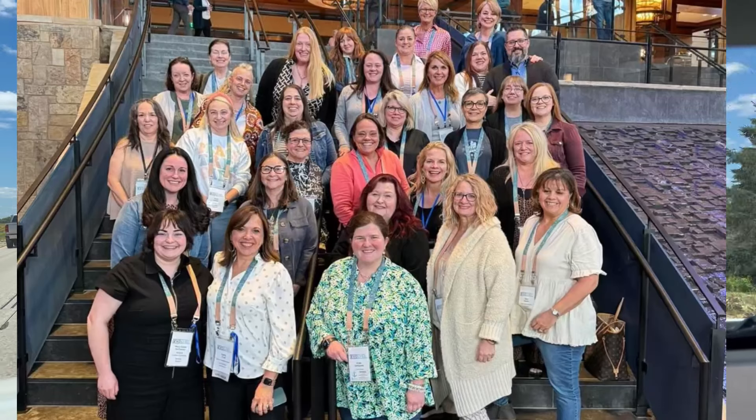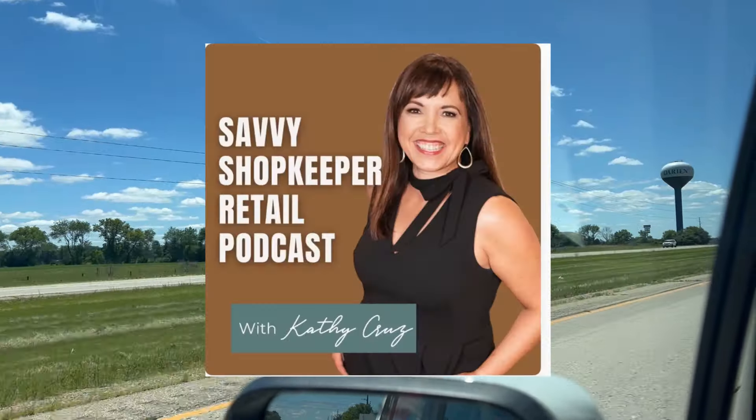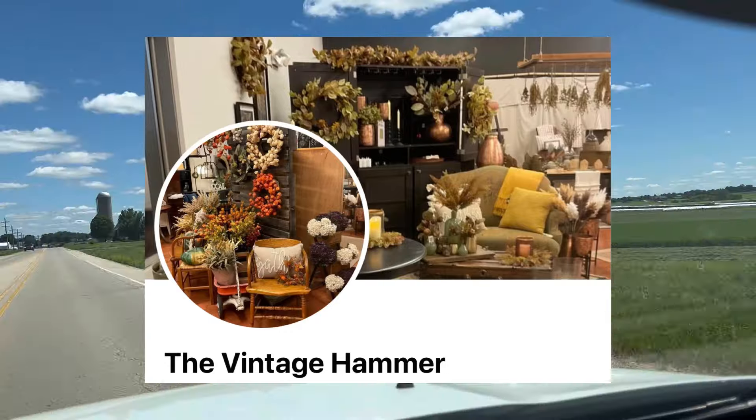These are all my friends and master shopkeepers. Kathy Cruz runs the Savvy Shopkeeper Retail Podcast and the Savvy Shopkeeper website, and she is my business coach. That led me to meet Christine Klein of the Vintage Hammer.